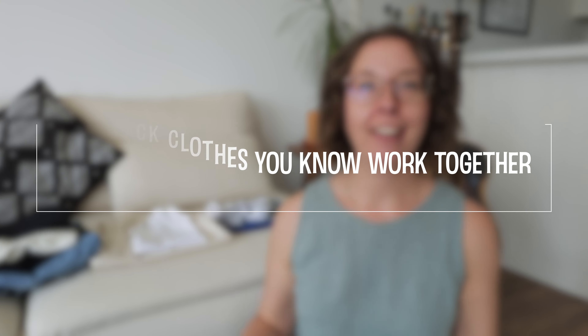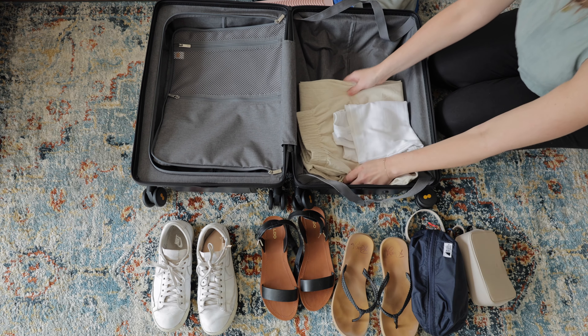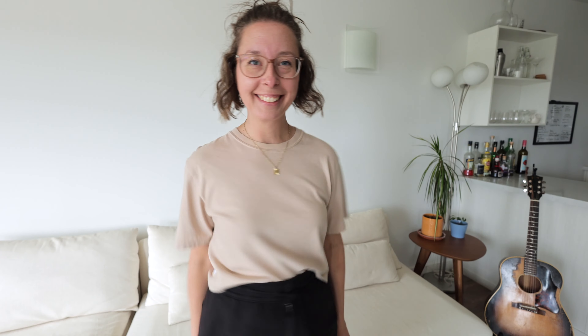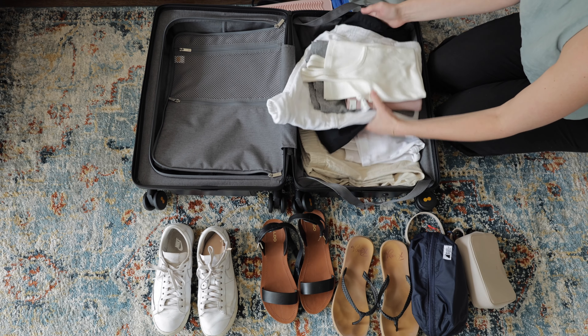Tip number one: only pack things that you know work together. It's tempting to fill your suitcase with fun new items whenever you're packing for a trip, but travel can sometimes be uncomfortable and you don't always feel your best. So if you pack things you know work together, you'll have clothes you know you'll feel amazing in and suitcase planning is easier. Another great tip is to try everything on before you pack it — this way, if you have something a little new, you can make sure it works with everything and pull out things you know you won't reach for.